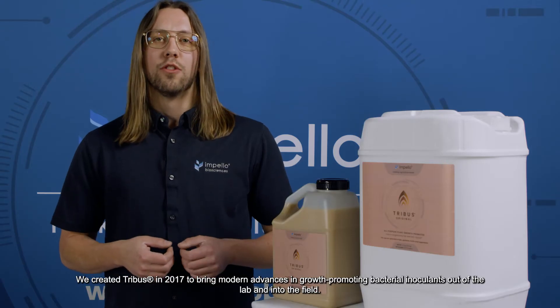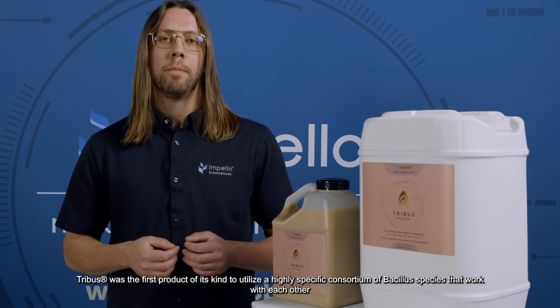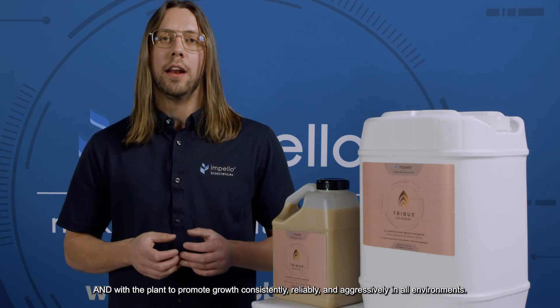We created Tribus in 2017 to bring modern advances in growth promoting bacterial inoculants out of the lab and into the field. Tribus was the first product of its kind to utilize a highly specific consortium of Bacillus species that work with each other and with the plant to promote growth consistently, reliably, and aggressively in all environments.